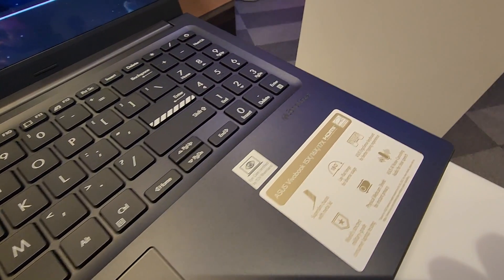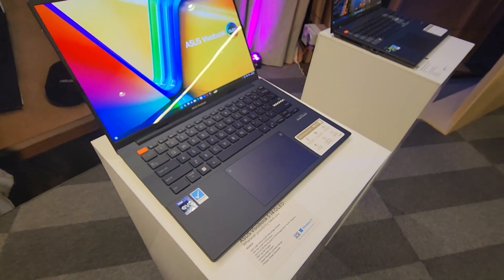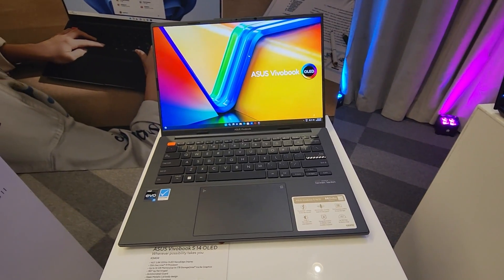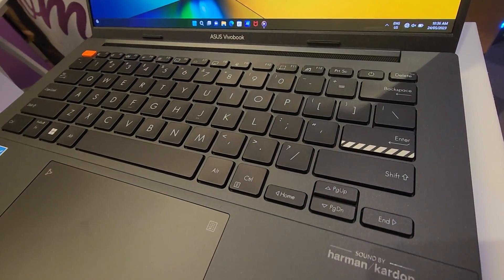So we're looking at the VivoBook here. This is the one that starts as the entry level — for the younger audience. You know, it's like bringing your own device to school, type consumer, university students, maybe a second device in the house — that type of thing. This is where the VivoBook fits in.